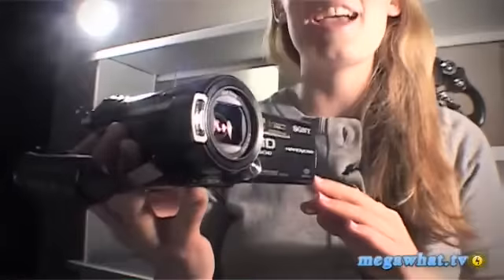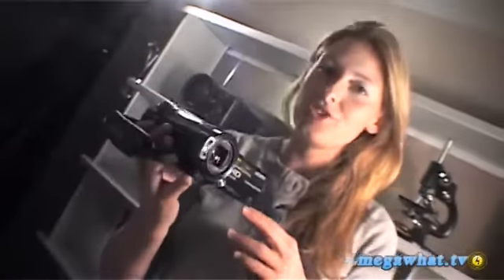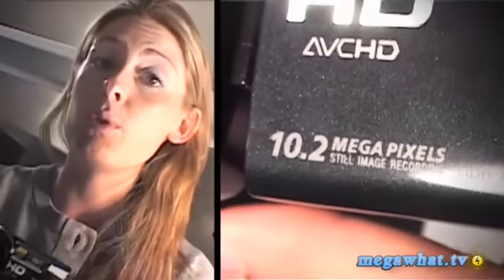This is the HDR CX-11 Handycam from Sony, available now with a £699 price tag. What's interesting about this is that it's really aimed at family users because it combines stills technology with moving image technology.